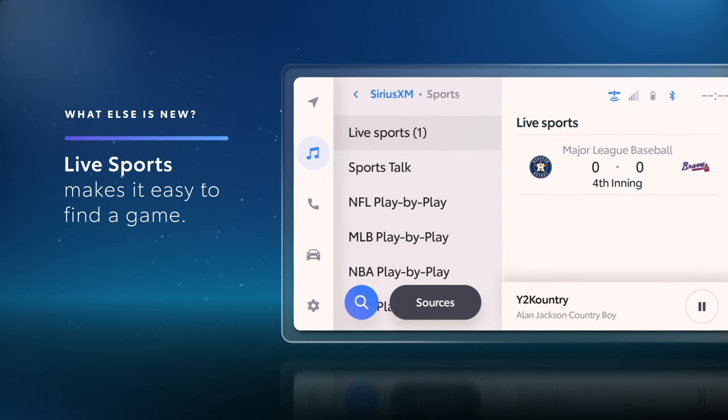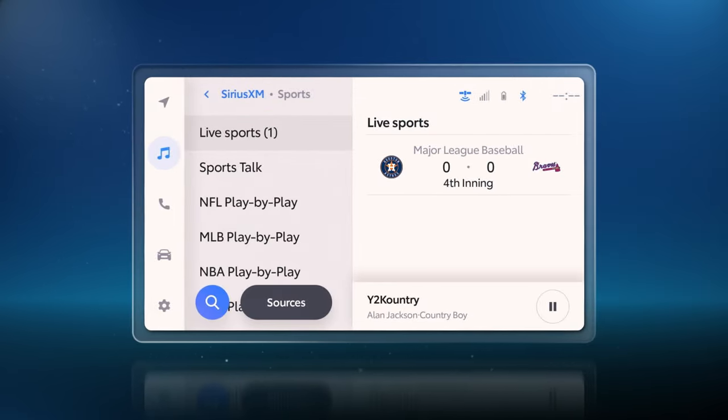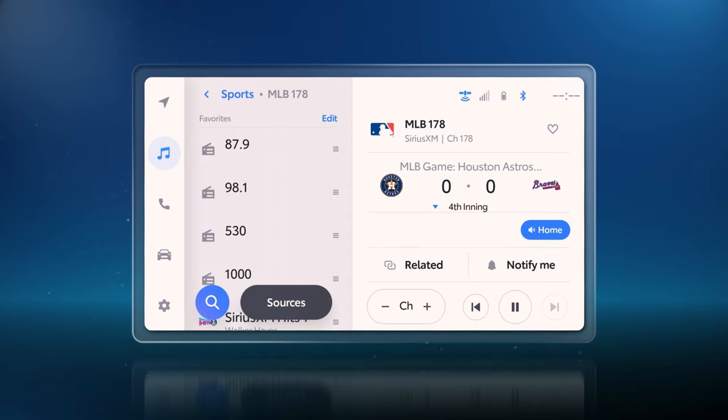Live Sports is another great upgrade. Gone are the days of hunting for the channel playing the game you're after. If a game is playing, it'll be here, making it easy to browse directly by team, see the current score right there on the screen, and even select between home and away feeds for most games.